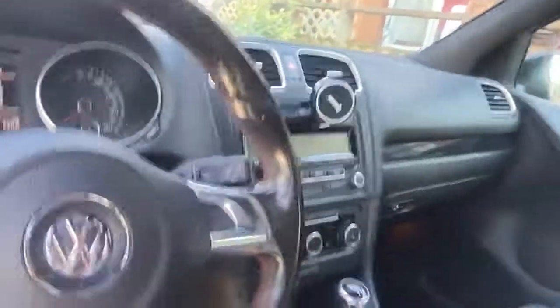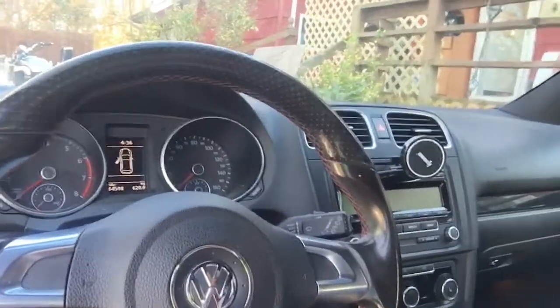Let me get my keys out of the GTI — hate it when the door bangs the other car. So this is the interior of the GTI, it's pretty clean. It's a 2011, I don't drive it that much, it's got about 64,000 miles on it. We're probably gonna be selling it soon.